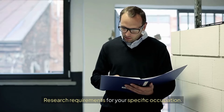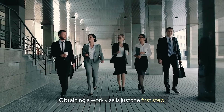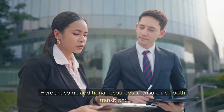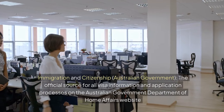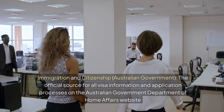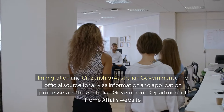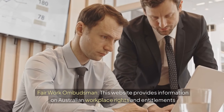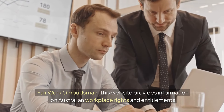Research requirements for your specific occupation. Obtaining a work visa is just the first step — here are some additional resources to ensure a smooth transition. The Immigration and Citizenship section of the Australian Government Department of Home Affairs website is the official source for all visa information and application processes. The Fair Work Ombudsman website provides information on Australian workplace rights and entitlements.